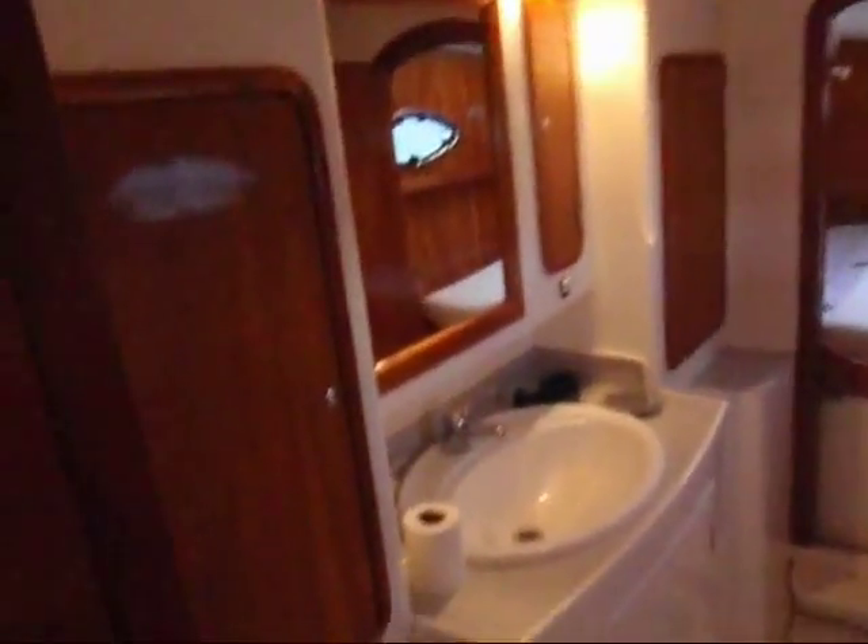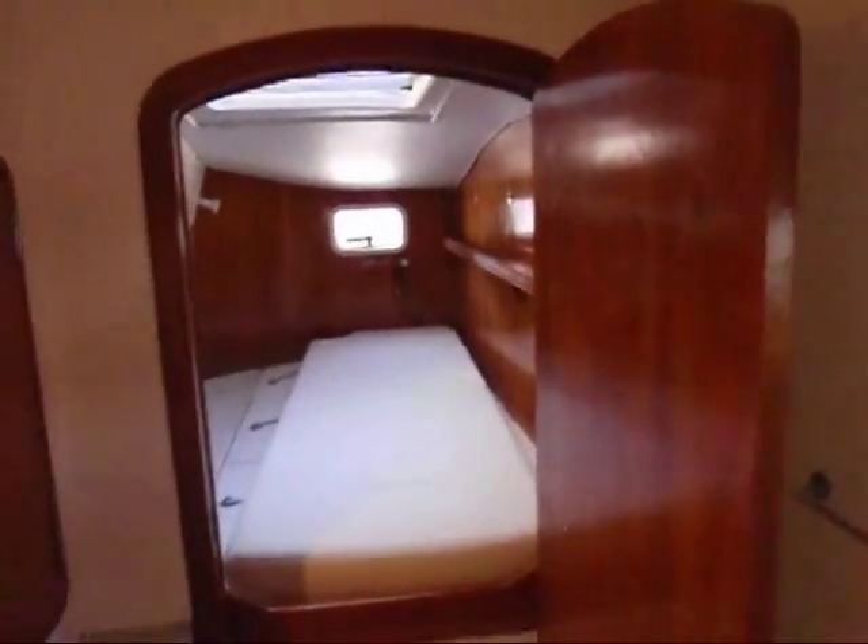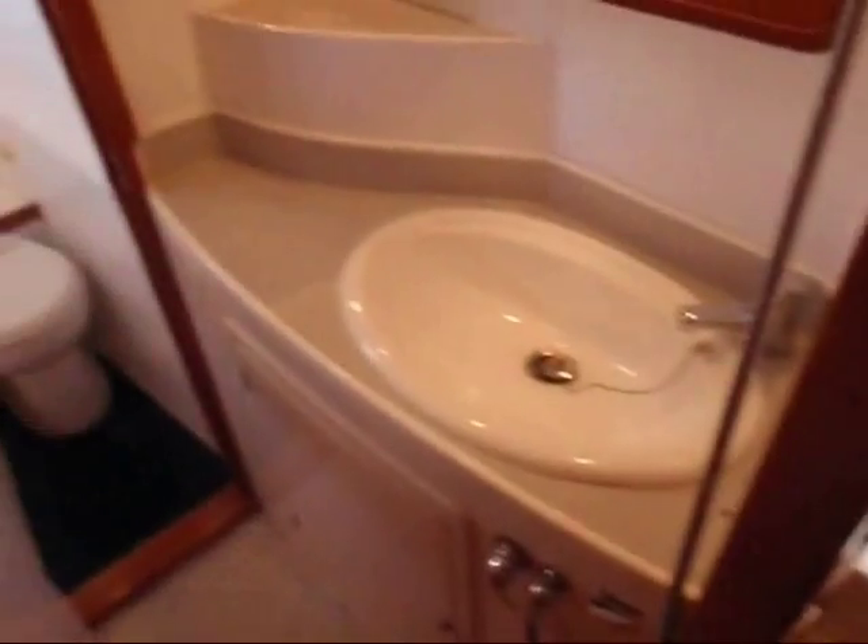Port side aft features a large head and shower area, and a smaller berth aft. Moving forward, there are four storage locker spaces and cabinets. Further forward you have another berth, a flat screen TV, satellite TV connection, more storage, a separate head compartment, and a separate sink basin and shower.